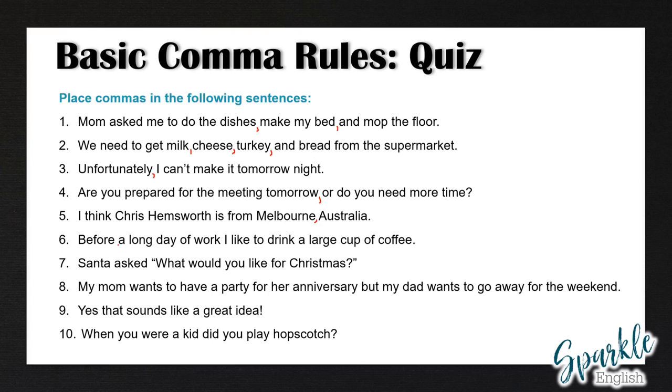Number six: before a long day of work, I like to drink a large cup of coffee. We have an introductory phrase here introducing the main clause, so we have to use a comma. Number seven: Santa asked, before the quotation, what would you like for Christmas? Number eight: my mom wants to have a party for her anniversary, but my dad wants to go away for the weekend. Again, we have two different independent clauses, so we have to join them with a comma before the conjunction.